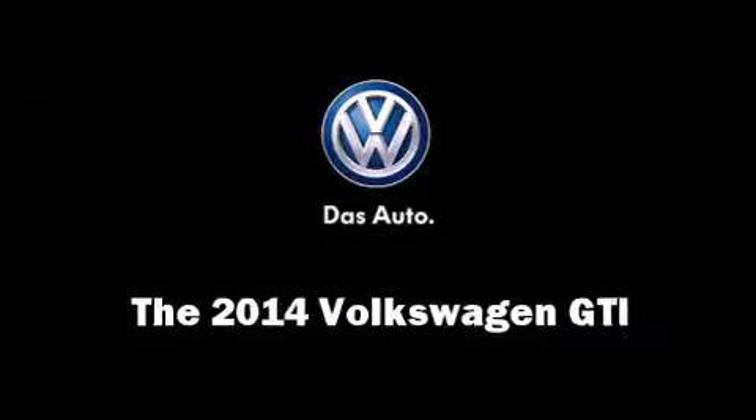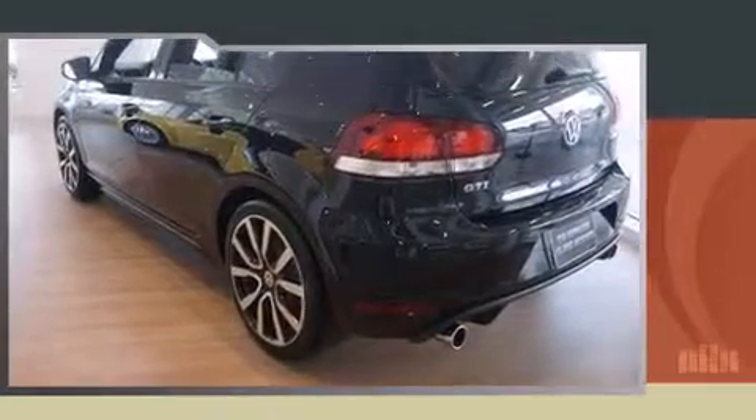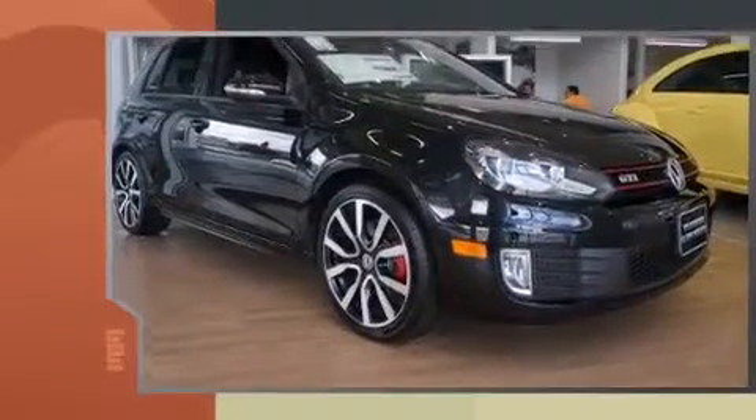Treat yourself to a test drive in the 2014 Volkswagen GTI. This four-door, five-passenger hatchback provides a satisfying ride for all passengers.